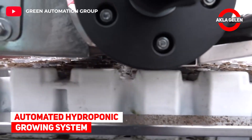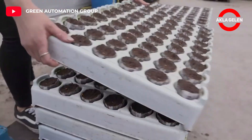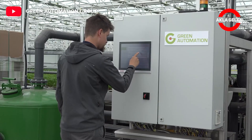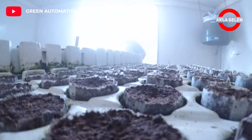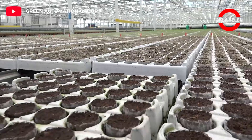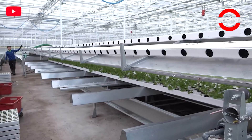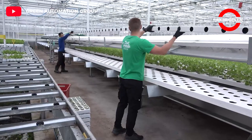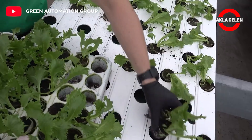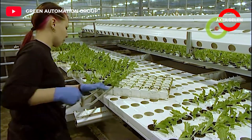Automated hydroponic growing system: The green automation growing system has clear advantages compared to traditional growing methods. The system is designed for growing head lettuces and herbs that are sold with their root ball in a pot or as cut head lettuce. The system utilizes a highly efficient plant tray table and growing gutters which allow for the use of multiple types of growing media.